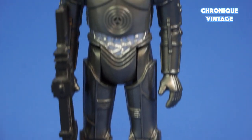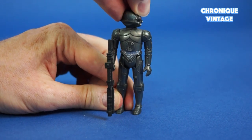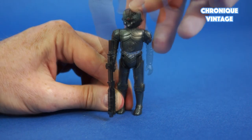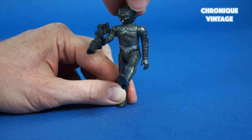Bounty Hunter Zuckuss comes with a heavy laser rifle. His head moves from right to left and left to right, and arms move from shoulder position. He holds his laser rifle in his right hand, with movable legs and peg holes underneath the feet.